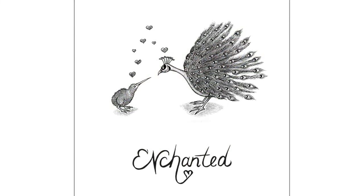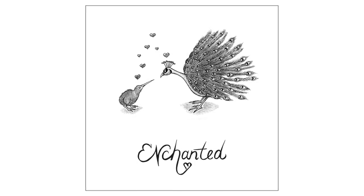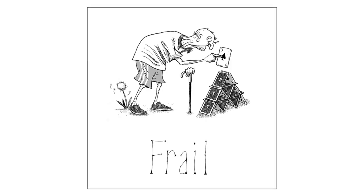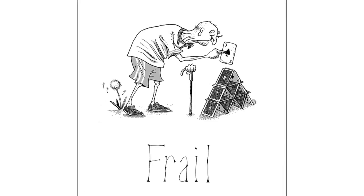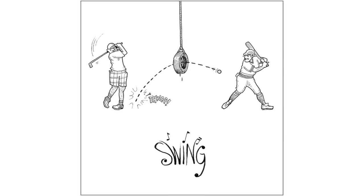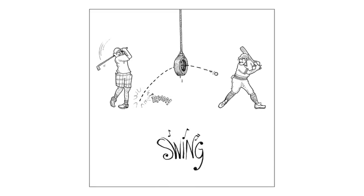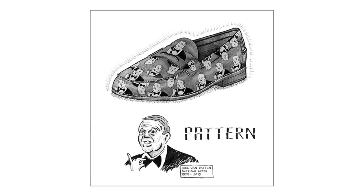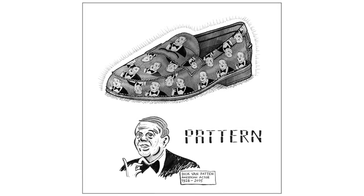For 'enchanted,' I didn't want to do something magical — I wanted something romantic. I had a great time drawing this. I'd never drawn a peacock before and really enjoyed this little romantic scene. For 'frail,' I thought about an old man. Originally I was going to have him placing a flower on a grave, but I thought it was a little too morbid, so I decided to change it at the last minute to a house of cards. By the time I got to 'swing,' I was losing steam and rushing through it. I wasn't happy with the solution — it was pretty obvious. The drawing is fine, I got it done on time, but I just wasn't very happy with it. For 'pattern,' I decided to take Dick Van Patten, an actor from the 80s, and put his face in a pattern on a patent leather penny loafer. I was really happy with how that came out — that's my sense of humor.